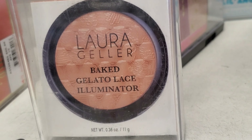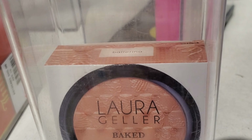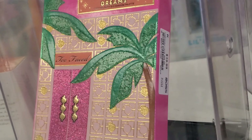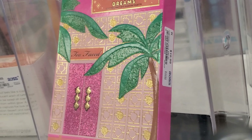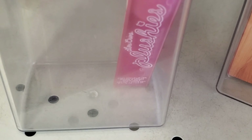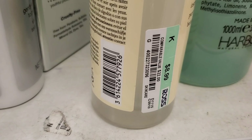At Ross they had this big Gelato Illuminator from Laura Geller — good for deeper skin tones — for $5.99. More of these Palm Spring Dreams Two Faced palettes for $19.99. Lime Crime Plushies — I love these — for $5.99 in the shade Dragon Fruit. They also had this Philosophy essence at Ross for $8.99.